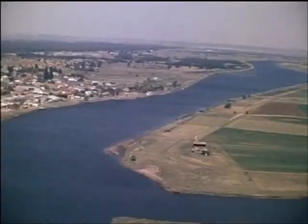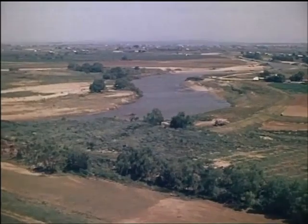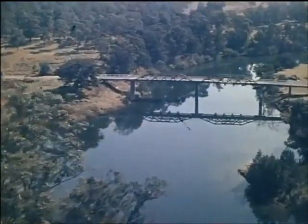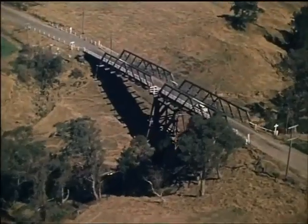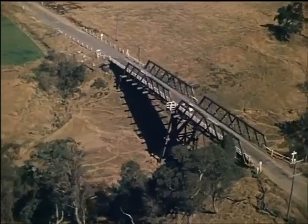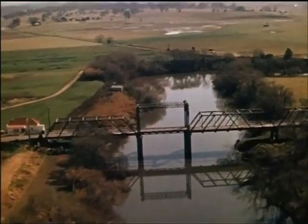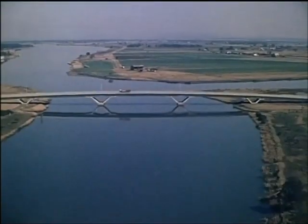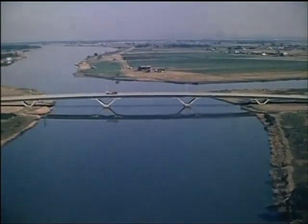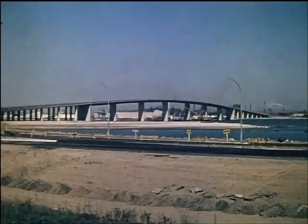Man has always been challenged by the need to build bridges to carry his roads over rivers and gorges. In New South Wales, the Hunter River and its many tributaries have presented many such challenges to our road builders. Over the waterways in the Hunter Valley there are hundreds of bridges, large and small, old and new, built of timber or steel or concrete. This is the newest and biggest of them all — the Stockton Bridge — a challenge that has been met and won.